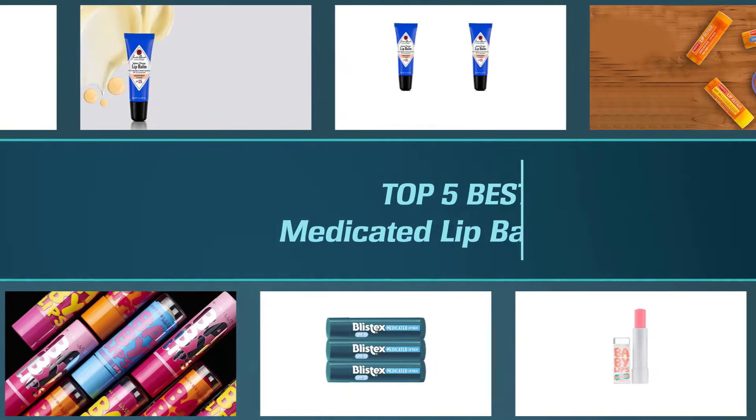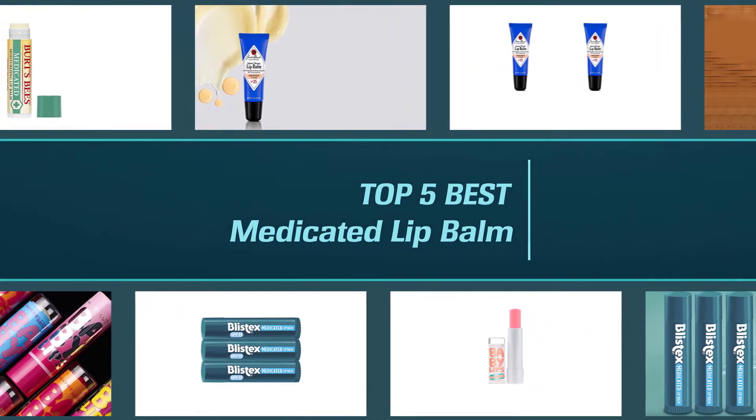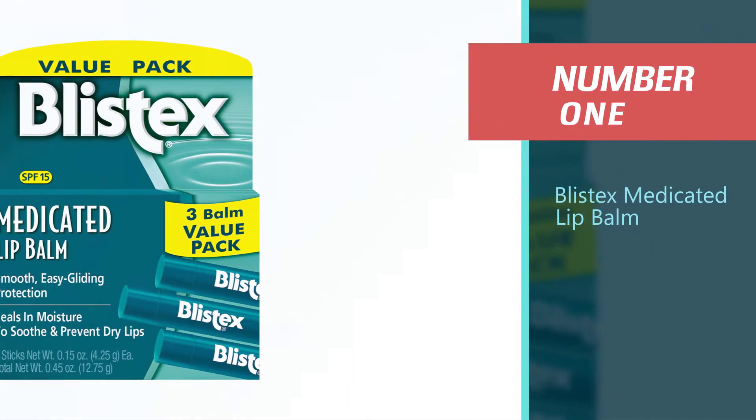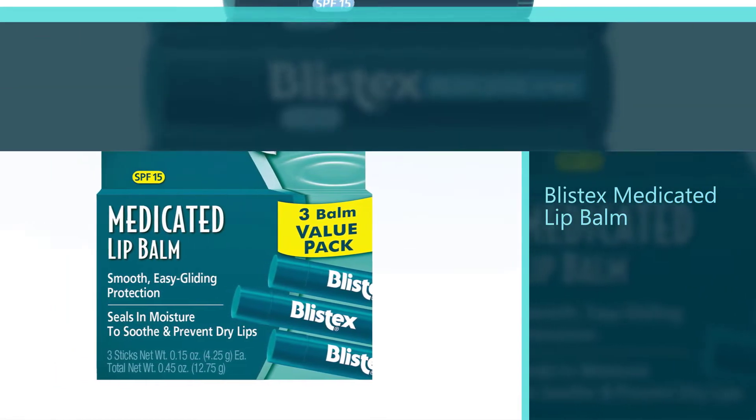In this video we'll show the 5 best medicated lip balms on the market that will help you choose the best one for you. So let's dive into the video. Number one, most popular: Blistex Medicated Lip Balm.